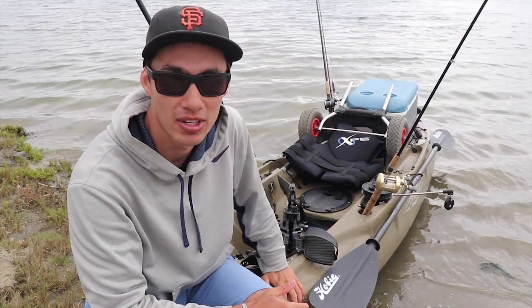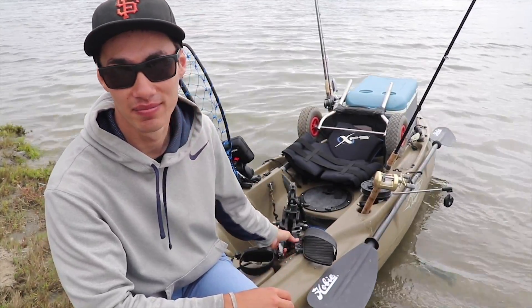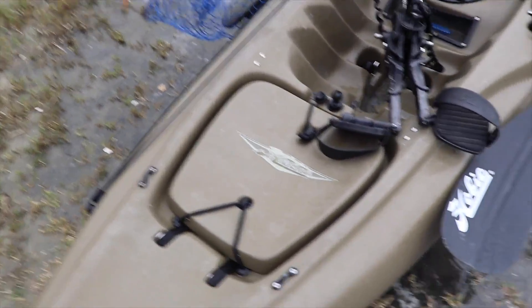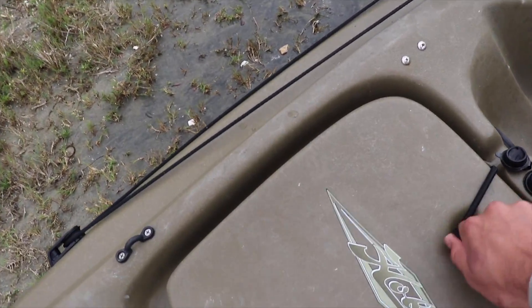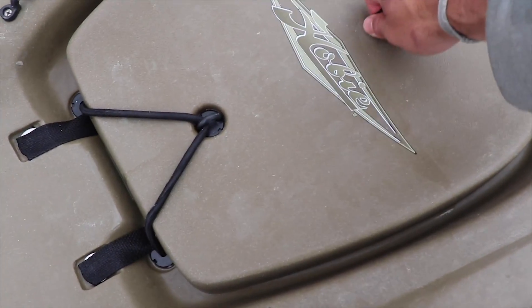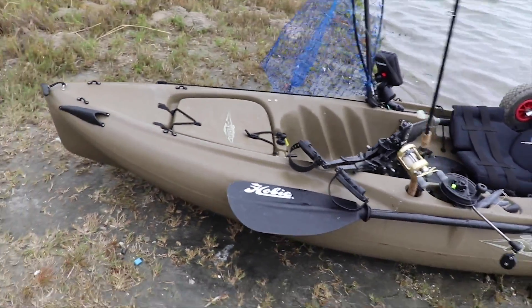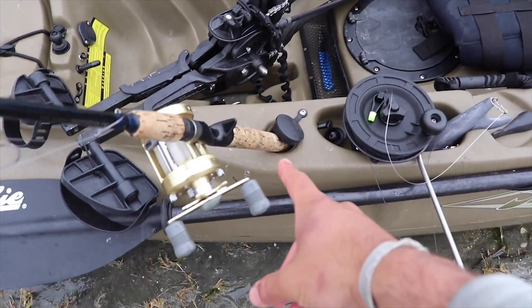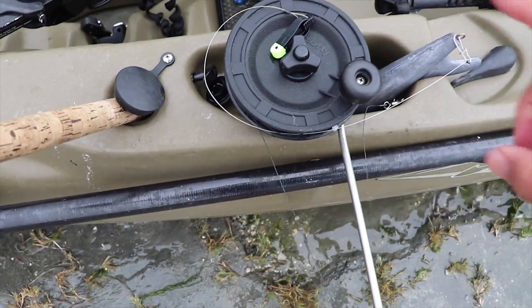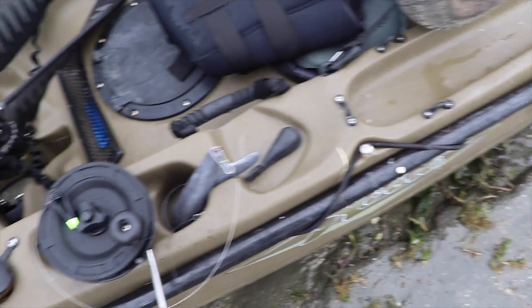The newer Hobie Outbacks are really nice — they have upgraded seats and the forward/reverse pedal drive. This one is a little outdated, but it's still getting the job done. Starting from the front: here's the front hatch, which is pretty much watertight, so I keep my battery for the fish finder and my tackle in there. Moving down, here's a rod holder, and then this is my downrigger setup mounted on a Scotty mount — perfect for salmon fishing, allowing you to control depth much easier.